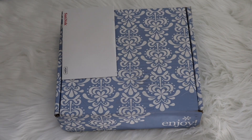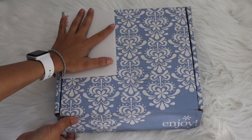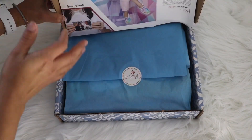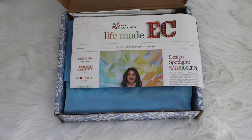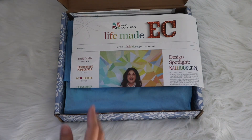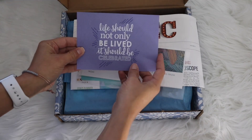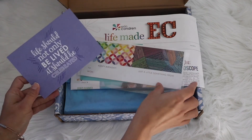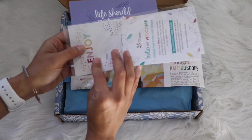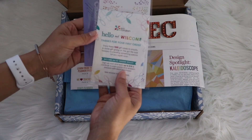I covered this because it has my address in it, and I already showed the planner and already wrote on it, but I want to show you how it arrived. It arrived in this box and came with these items: a postcard that says 'Life should not only be lived, it should be celebrated,' and stickers that say 'Hello and welcome, thank you for your first order.'